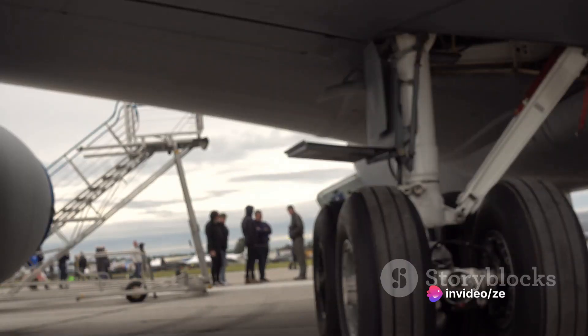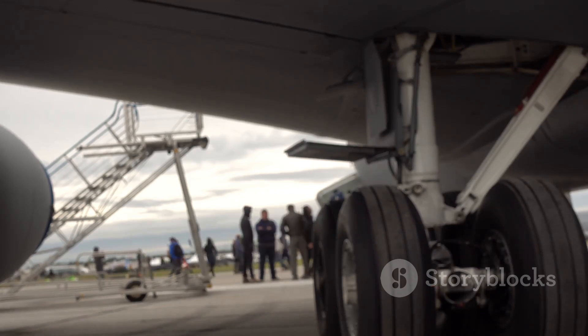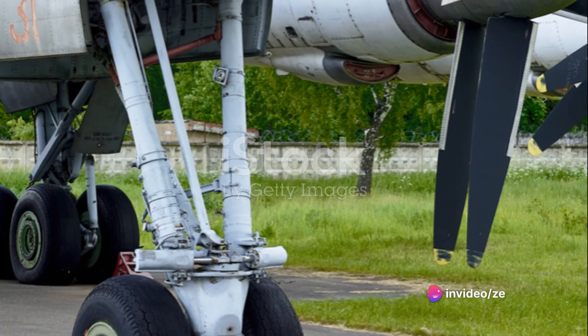That's 14 on each side, divided into two main landing gears with six wheels each, and two auxiliary landing gears with one wheel each. Each wheel is equipped with an anti-skid braking system, ensuring that the aircraft comes to a stop safely once it hits the tarmac.